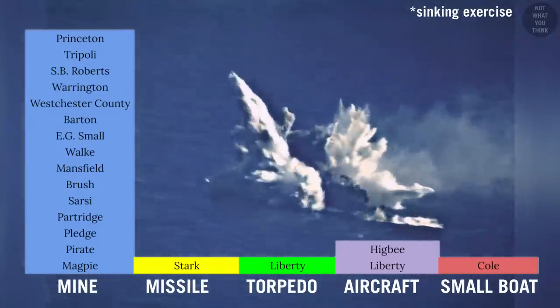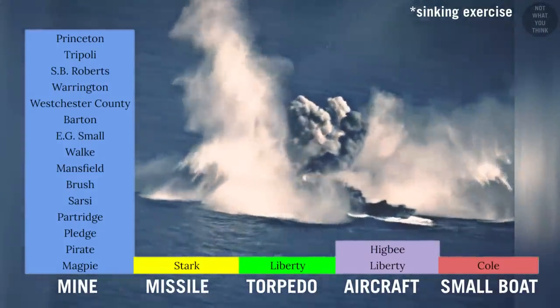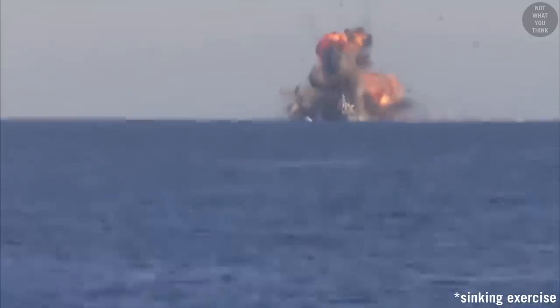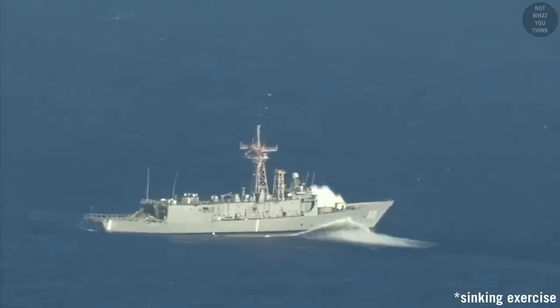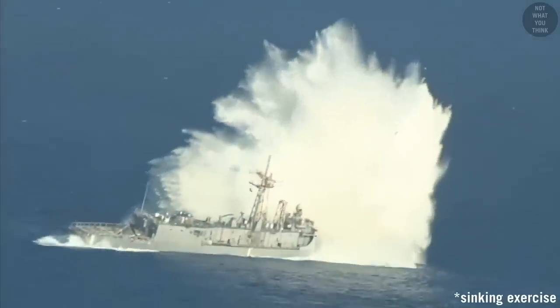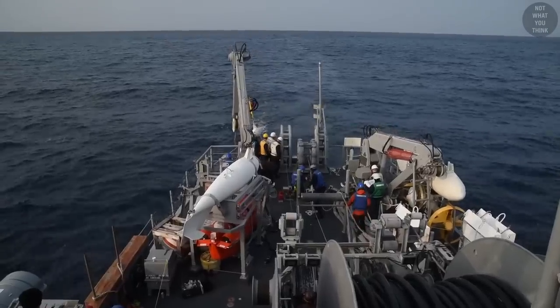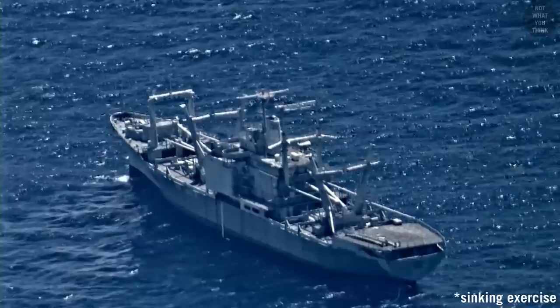Since the end of World War II, 20 American warships have been destroyed or severely damaged under attack. But only 25% of those damages involved missiles and torpedoes — the other 75% were destroyed by sea mines. This is why military analysts often call naval mines the Achilles heel of the US Navy, because mine countermeasures have been consistently ignored in favor of offensive weapons.